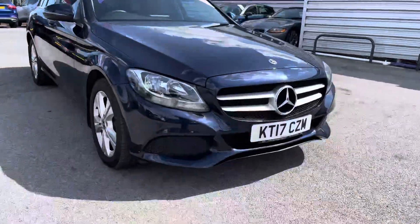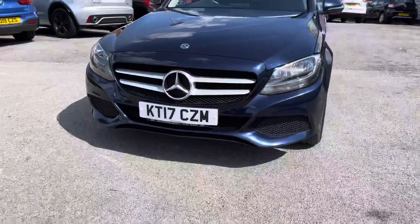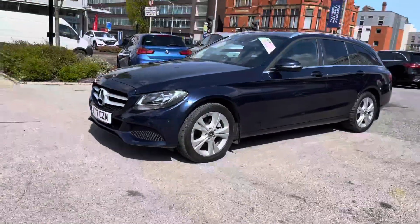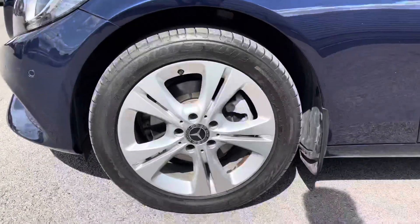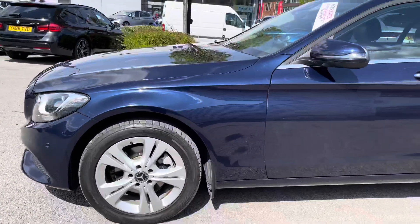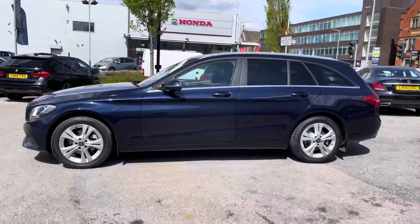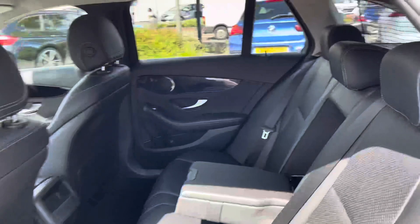If you'd like more information please give us a call on 0161 885 0358. Starting at the front you have a very nice large Mercedes badge in the centre with chrome surrounding on the front grille. You do have daytime running lights with the halogen headlights. At the side you have your 17-inch alloy wheels, your indicator integrated into the door mirror, and rear privacy glass giving you very nice privacy and adding to the sleek design of the vehicle.